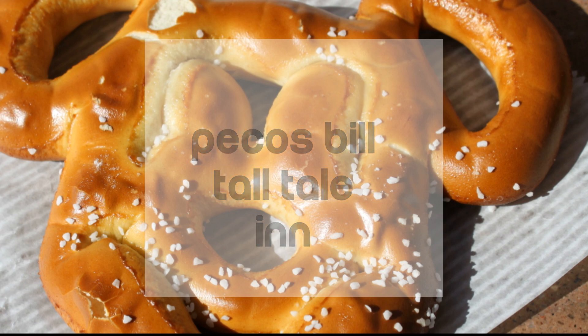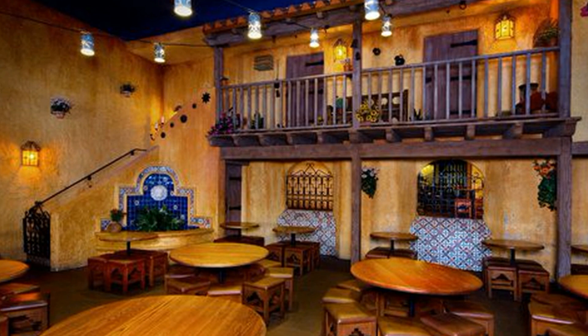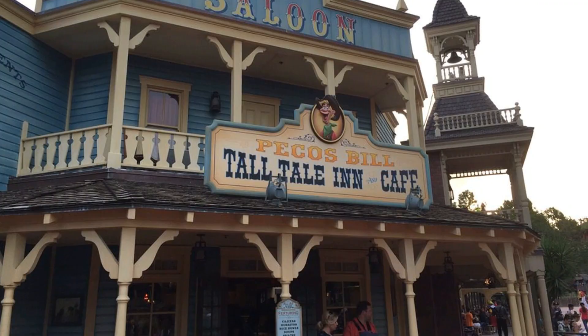For number four we chose Pecos Bill's over in Frontierland at Magic Kingdom, which is one of my favorite areas. Pecos Bill's has a lot of seating, and the good thing about that place is it's Mexican food, so it's different from your typical burgers and whatnot they have everywhere else. They also have a condiment bar, so whatever you get you can go up there and add a bunch of lettuce, tomatoes — you can essentially make a taco salad with the leftover stuff. It's a good deal for your buck. Definitely make sure you check that one out.